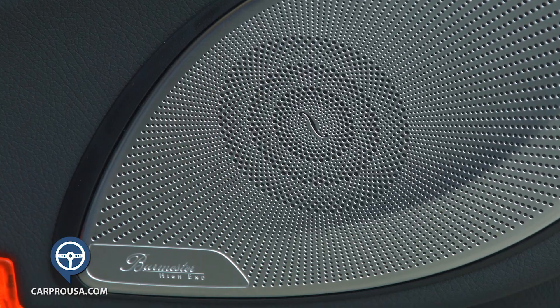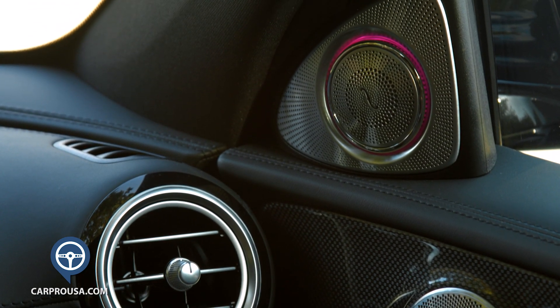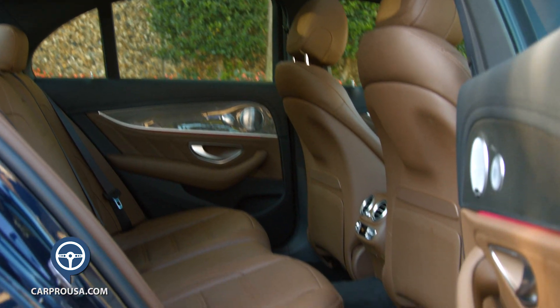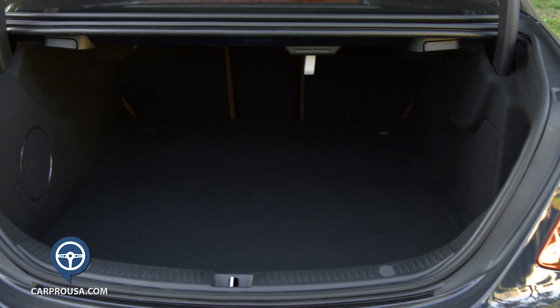The Burmester sound system is spectacular and the speakers in the door are just a work of art. Two small speakers just above the door panels light up and change colors. The E63 has good headroom for all passengers, the backseat is roomy and will easily hold three adults, and the cargo area in the trunk is quite large too.